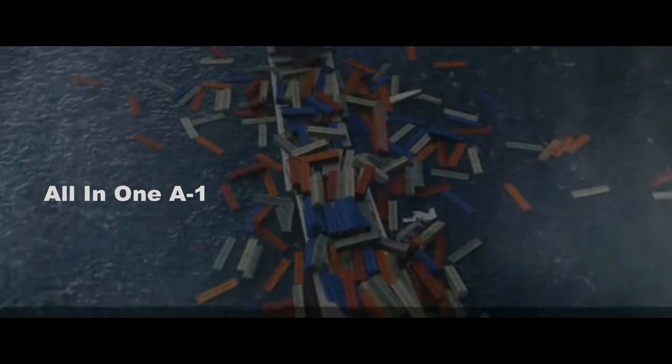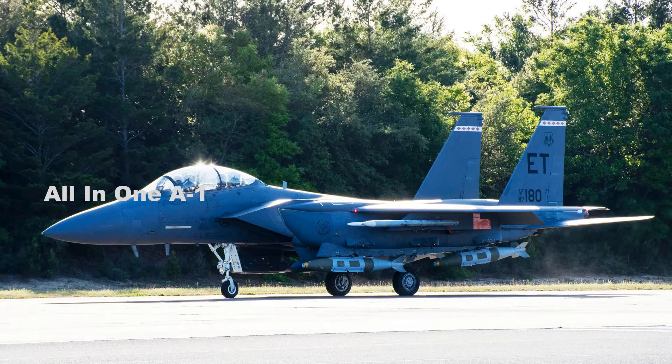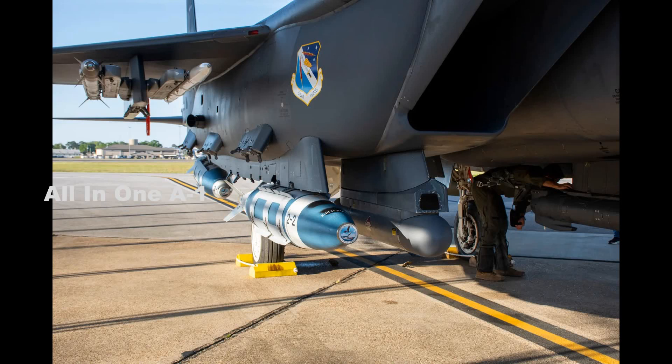QuickSync is unique in that it can provide new capabilities to existing and future DoD weapons systems, giving combatant commanders and national leaders new ways to defend against maritime threats. QuickSync emphasizes the low cost of this anti-ship solution, meaning the Air Force can potentially procure large numbers of these weapons. Having a big stockpile or the ready availability of such weapons could be of particular importance in high-end maritime warfare scenarios likely played out in a future confrontation.